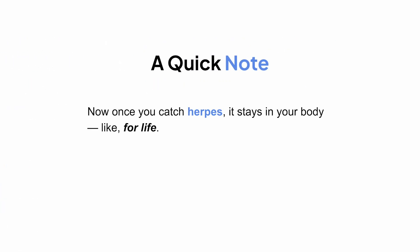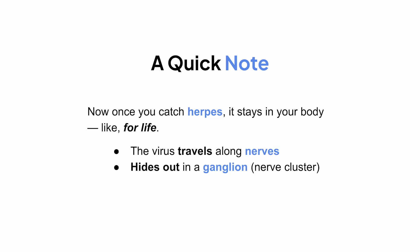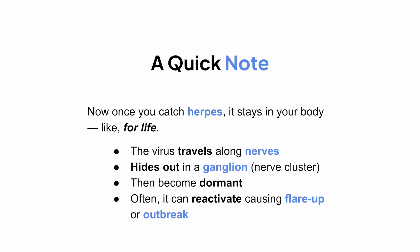Once you catch herpes, it stays in your body for life. The virus travels along your nerves and hides out in a ganglion — a kind of nerve cluster — where it goes dormant. Then every so often, it can reactivate and cause a flare-up or outbreak.